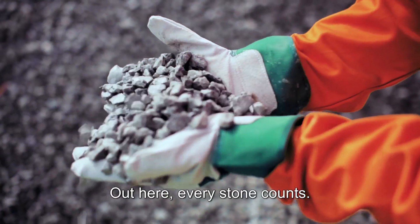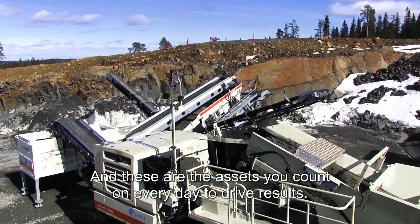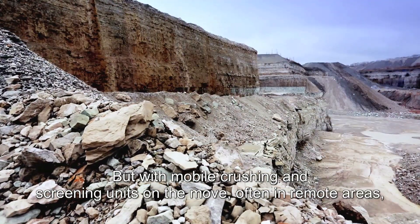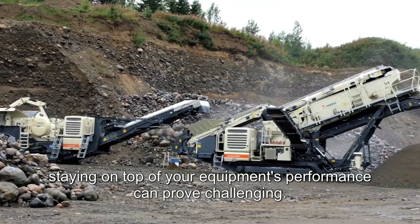Out here, every stone counts, and these are the assets you count on every day to drive results. But with mobile crushing and screening units on the move, often in remote areas, staying on top of your equipment's performance can prove challenging.